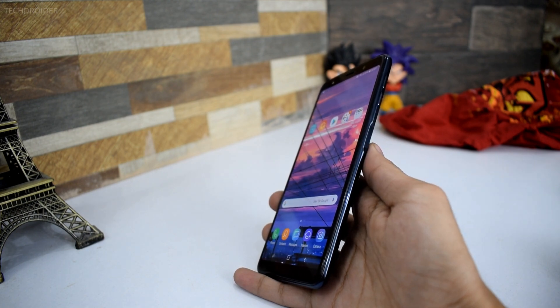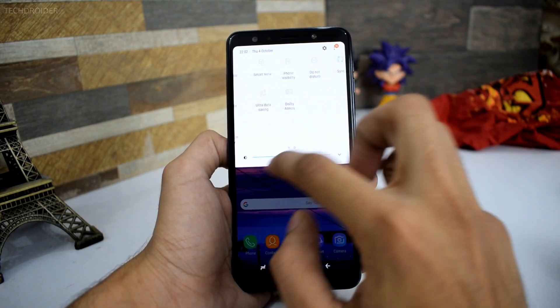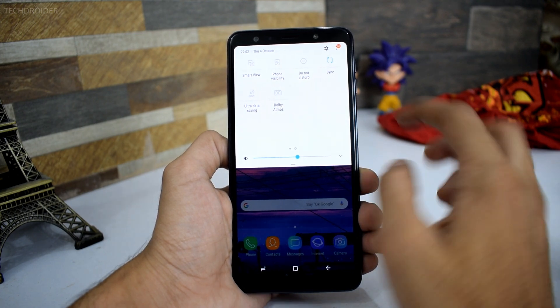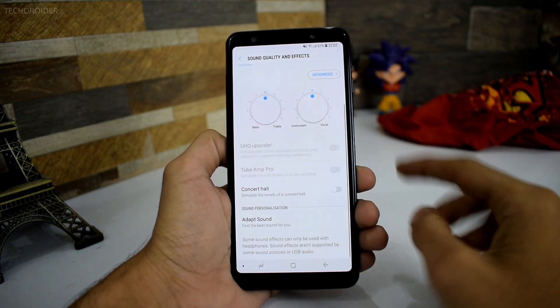Next up is the speaker. You get a single speaker, however the sound is just amazing. It also features Dolby Atmos which makes your sound more clear and loud, so that is something nice. Note that Dolby Atmos is only for earphones, so you do have to compromise on that.